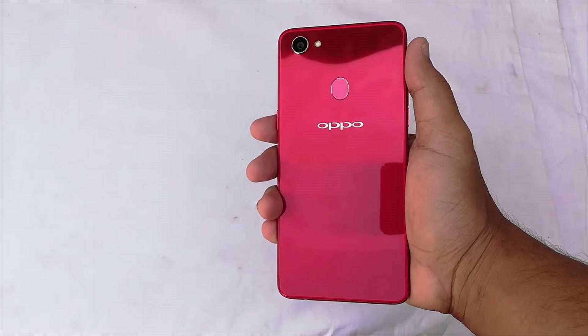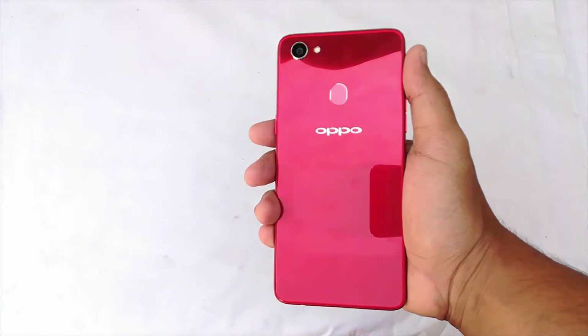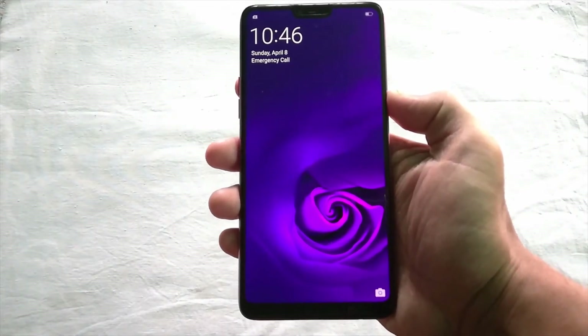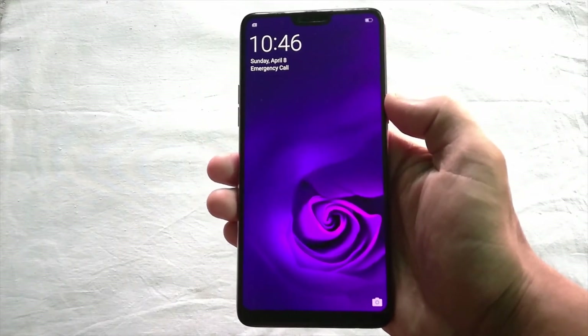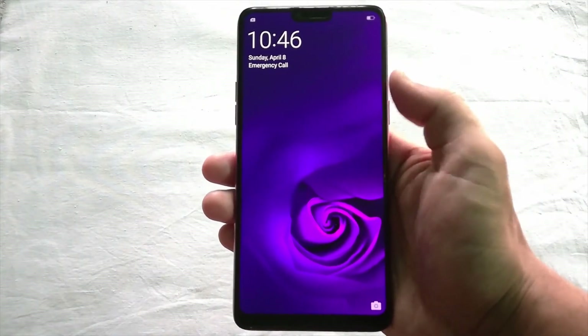Hey guys, Blal here. Welcome back to another video. This is the Oppo F7 with a 25 megapixel selfie camera, 19:9 aspect ratio, full HD plus resolution screen with the top notch just like the iPhone 10. So in short, you are getting the iPhone 10 body for a cheap price, but is it worth it? Let's find out.